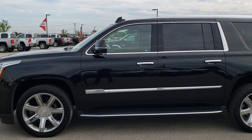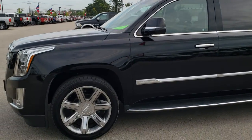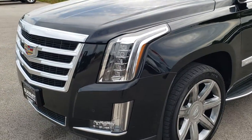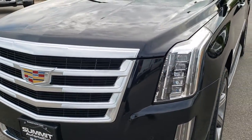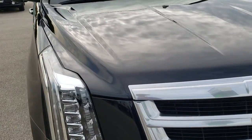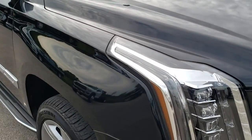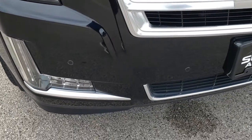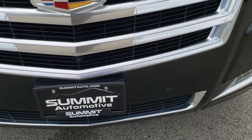This is stock number 10333. We are here at Summit Automotive in Fond du Lac, Wisconsin, your new and used SUV headquarters. Today we are checking out this super clean 2016 Cadillac Escalade ESV. This vehicle has a 6.2 liter V8 motor. From this HD video you will be able to tell that this Cadillac is in excellent shape all the way around.